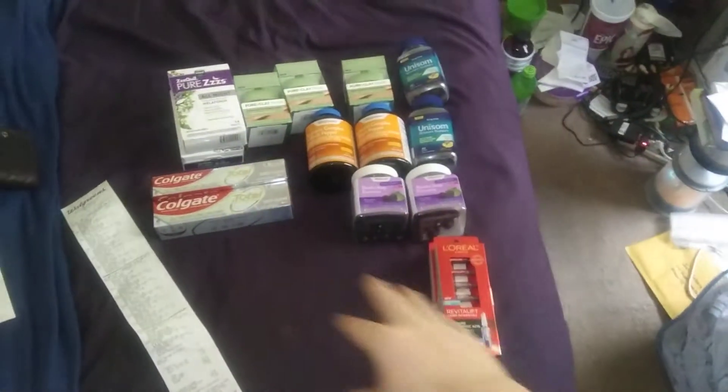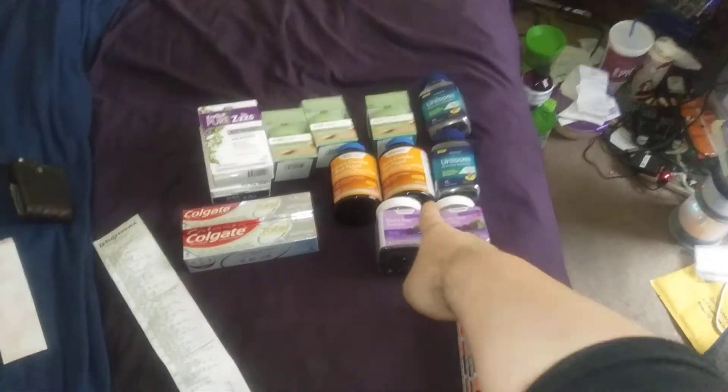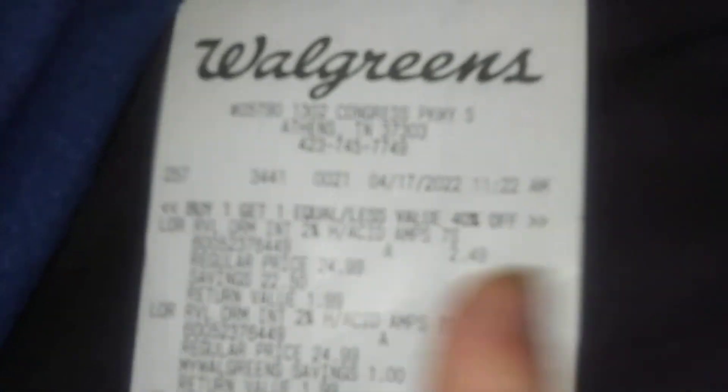Hello everybody, this is TN Couponer here. Welcome to a clearance haul — this is the freebie of the week. All this was on clearance, another big haul. Saved close to two hundred dollars.